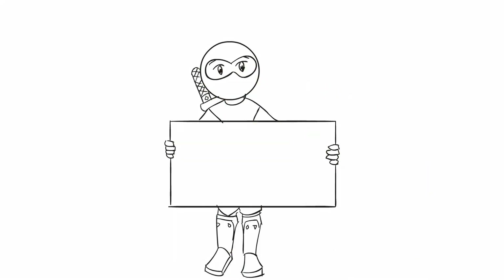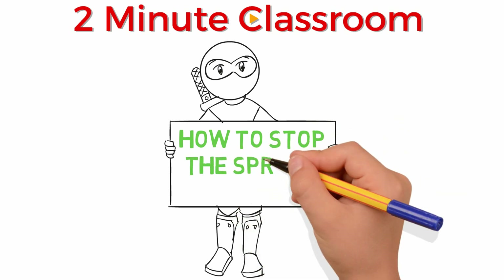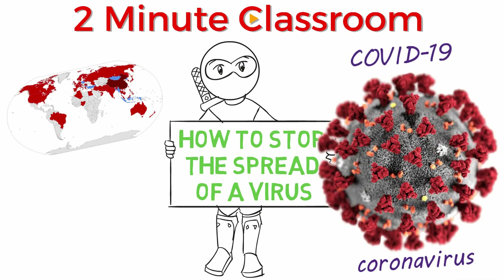Thanks for stopping by. This is Two Minute Classroom, and today we're talking about how you can stop the spread of and protect yourself from a virus. We'll be talking generally about the coronavirus, also known as COVID-19, but the information is relevant for many common viruses.